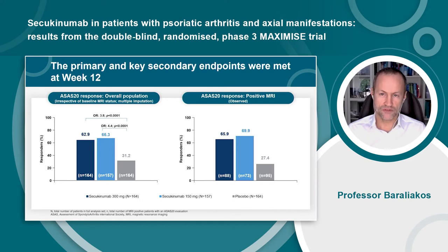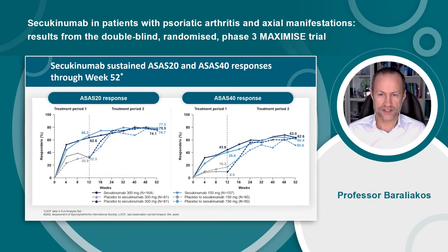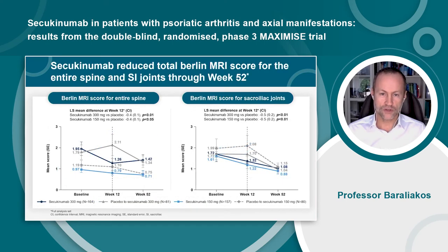The primary and key secondary outcomes of the trial were met. In the overall population, ASAS20 response rates at week 12 were significantly higher with secukinumab 300 and 150mg versus placebo, and similar response rates were observed for patients who had a positive MRI at baseline for the spine and/or sacroiliac joints. The significant improvements in ASAS20 and ASAS40 response rates versus placebo at week 12 were sustained through week 52 for patients in the secukinumab 300 and 150mg treatment arms.